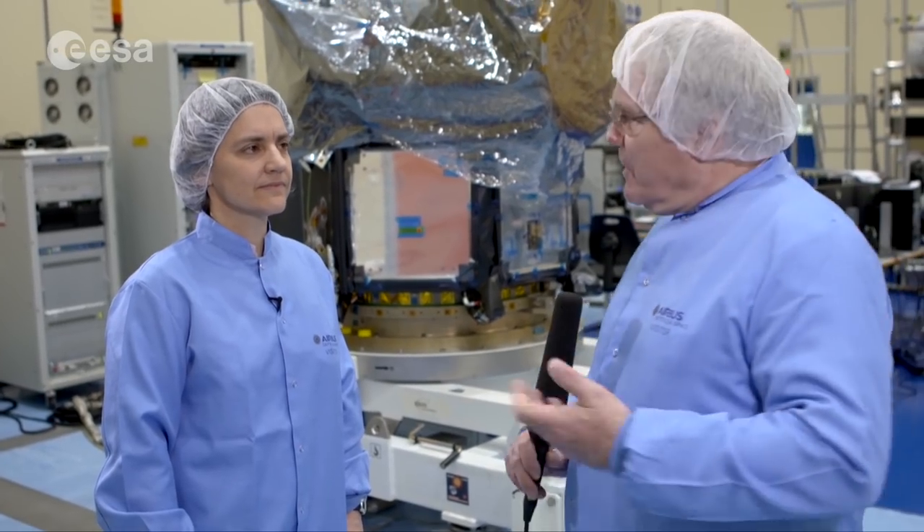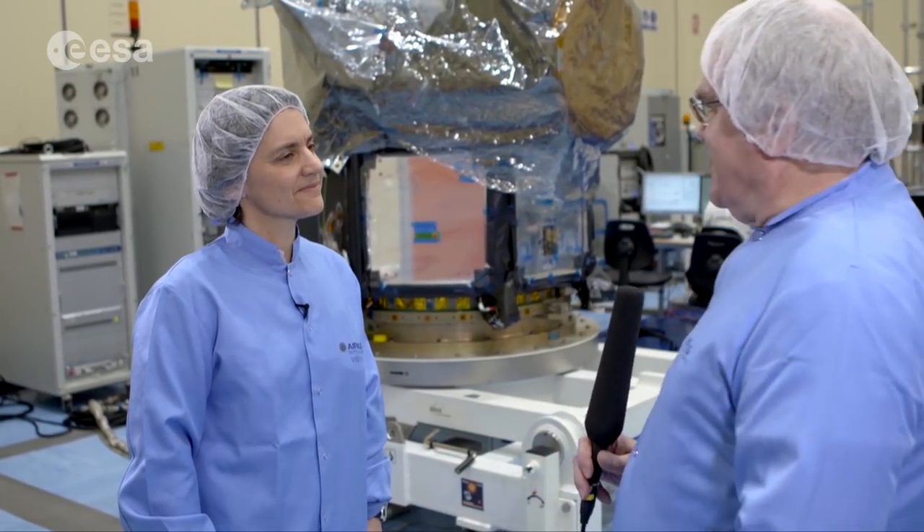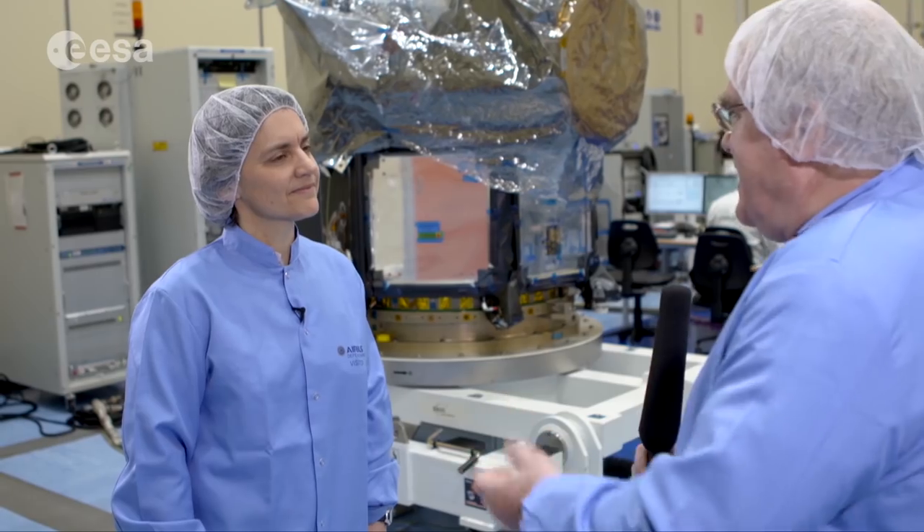Hello and welcome to ESA Web TV. We are here in Madrid in front of CHEOPS. CHEOPS is the satellite that will be looking at exoplanets, and next to me is Kate Isaac. She is the project scientist of this mission. So explain to us what it is for.